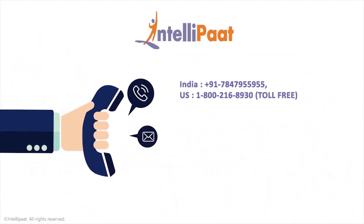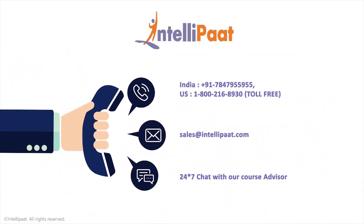All you got to do is pick up that phone and call us, or alternately shoot us a swift email and find your career soar to the skies in no time.